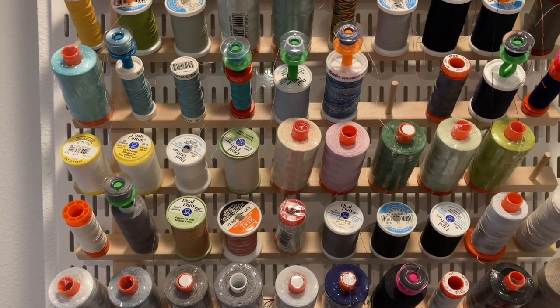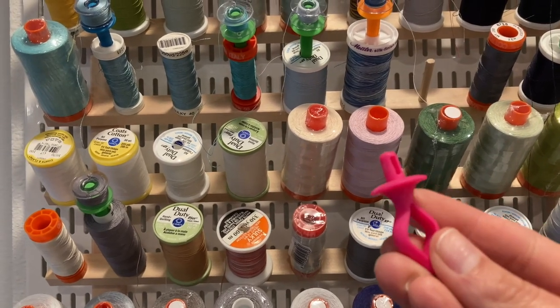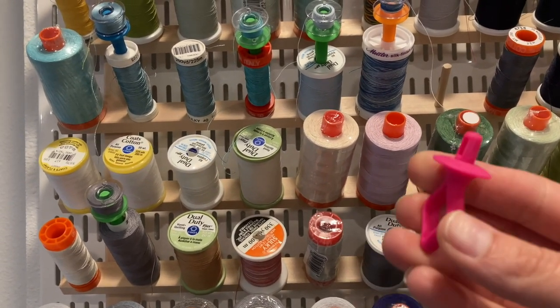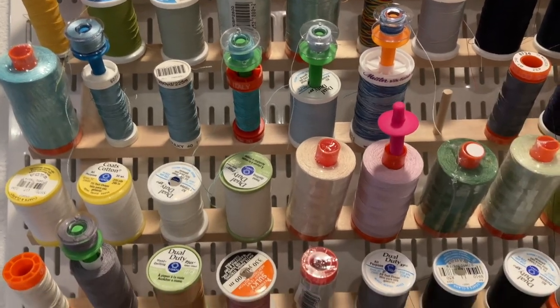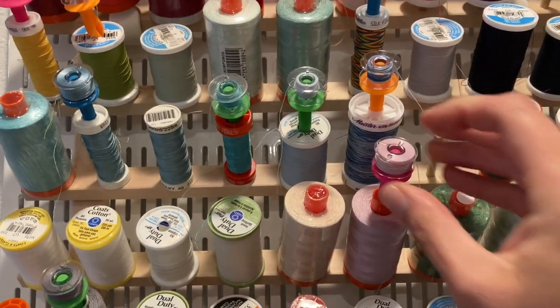These little bobbin holders make it really easy to store my bobbin with my thread. You can just put it right in the top of the thread spool and add your bobbin, and that keeps them together. Having a lot of extra bobbins on hand is a simple way for me to make the most of my sewing time.